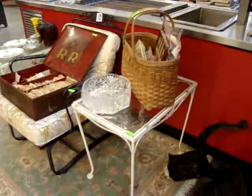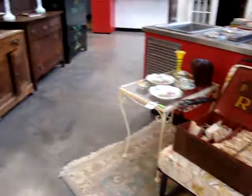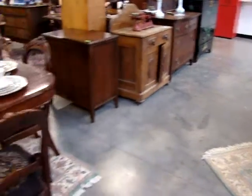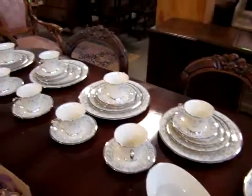Here we have a wrought iron rocking chair and two glass top tables. Lennox 47-piece dinnerware set.